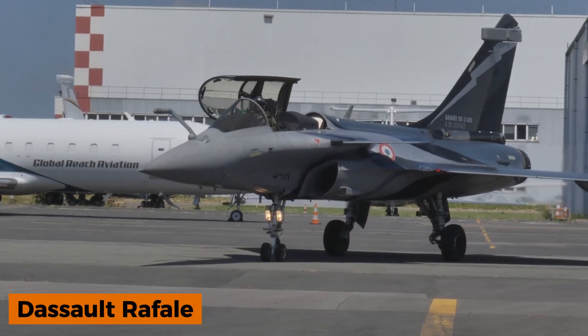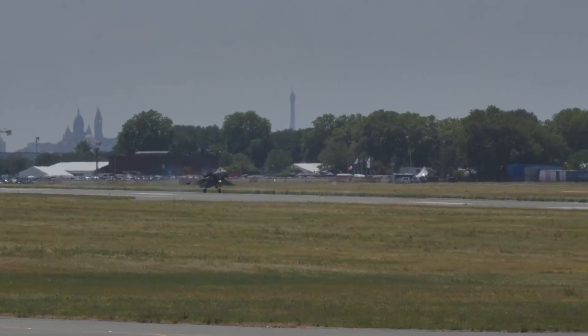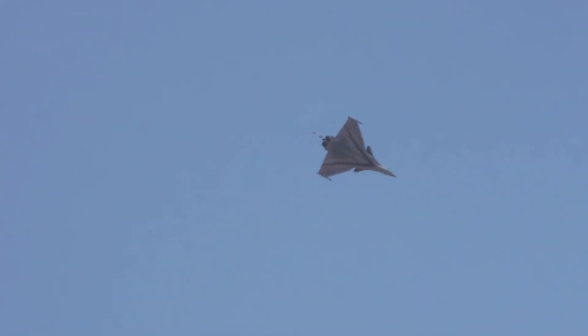Let's head back to France to explore the Dassault Rafale, a fourth-generation multi-role fighter with remarkable design features. Often described as an omni-role aircraft, the Rafale is built to excel in every mission type.